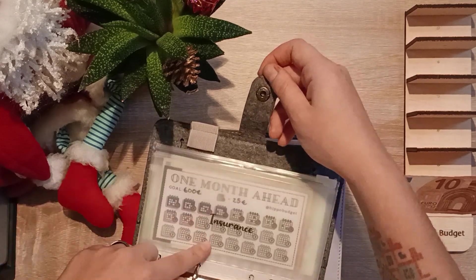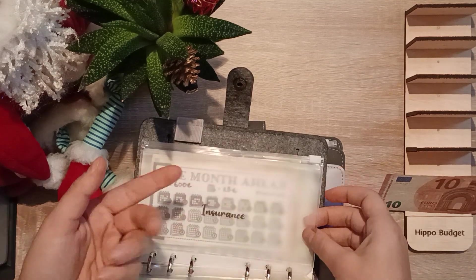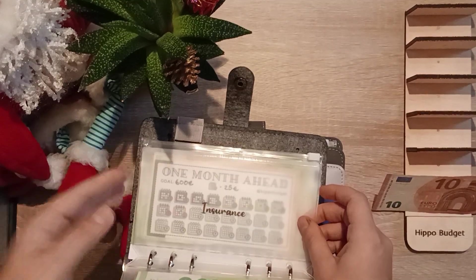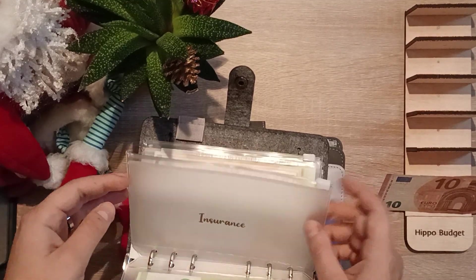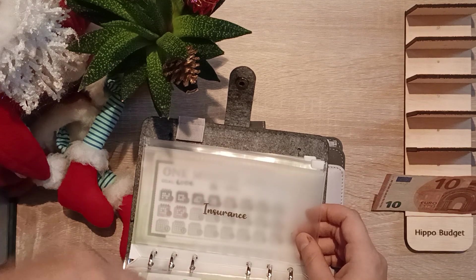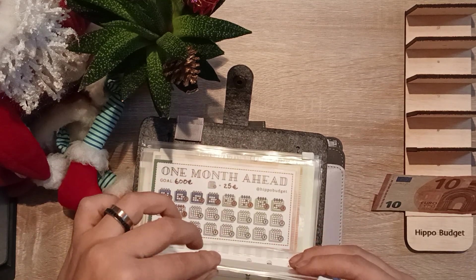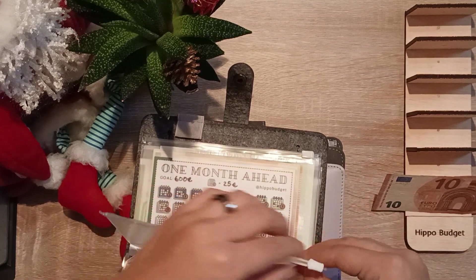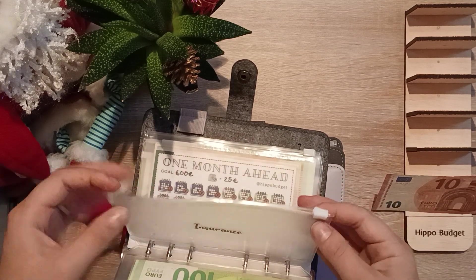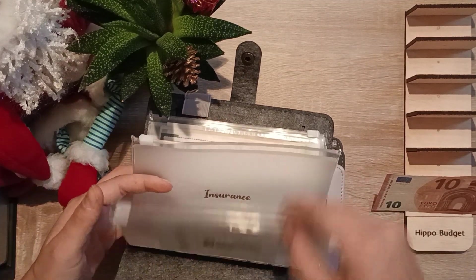Insurance is actually empty now because we need to pay insurance at almost the end of December, around the 23rd. It will be a direct debit - we had 90 euros and added an additional 40, which will be paid from our bank account. So insurance is empty for now.